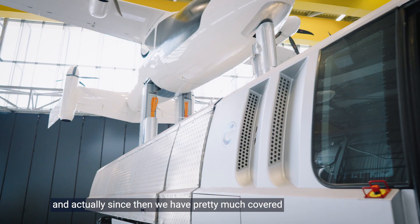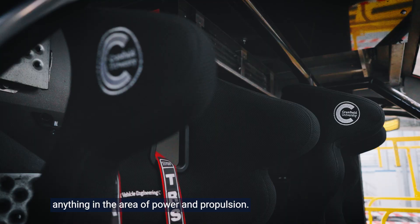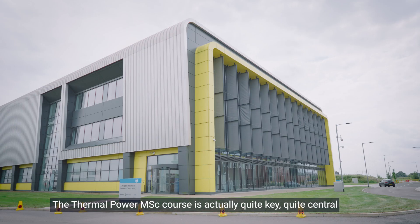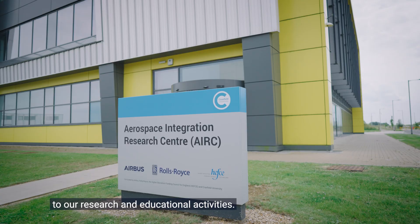The centre was actually founded more than 50 years ago, and since then we have pretty much covered anything in the area of power and propulsion. The Thermal Power MSc course is actually quite key, quite central to our research and education activities.